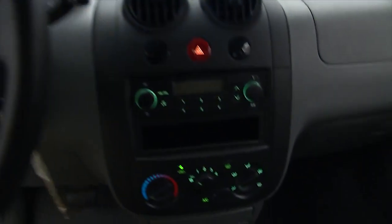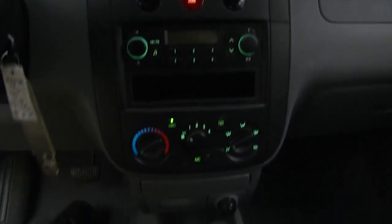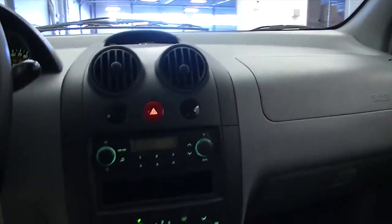All righty, dashboard's lit up, AM FM radio, air conditioning, heat controls, automatic.